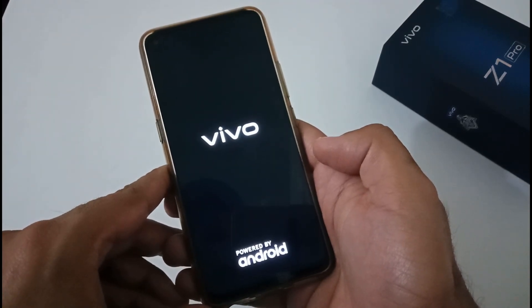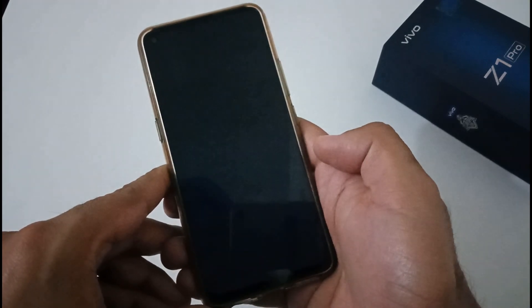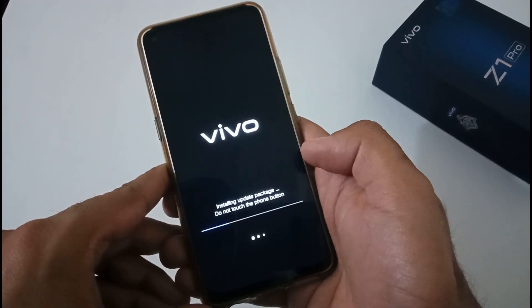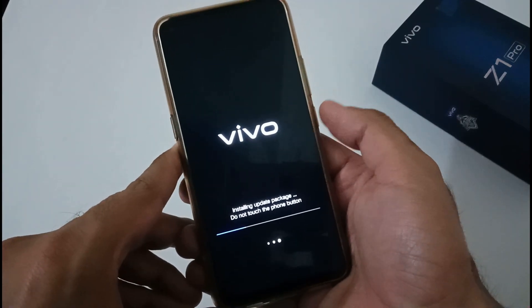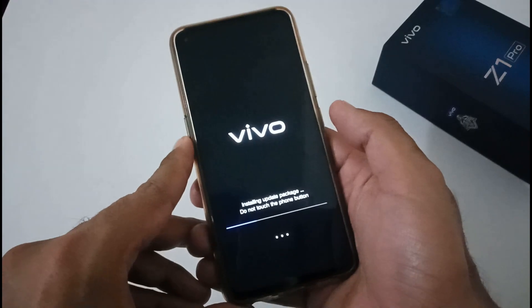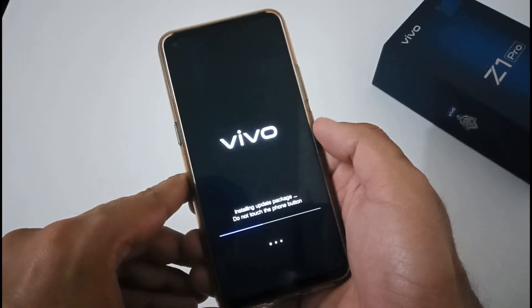The update installation process has started. They have mentioned: do not touch the phone — don't press the power key, volume keys, or the special button. Please keep these things in mind while the installation is in progress.